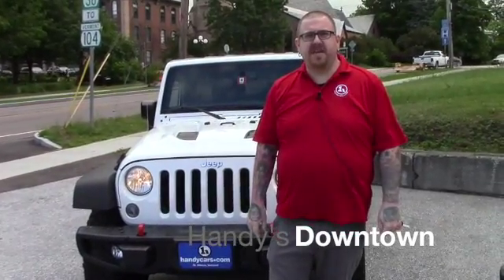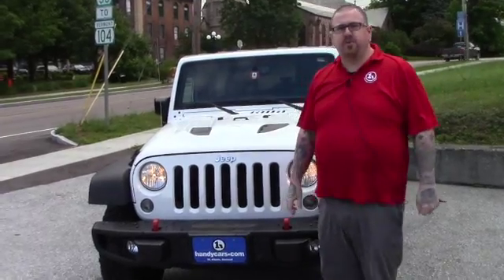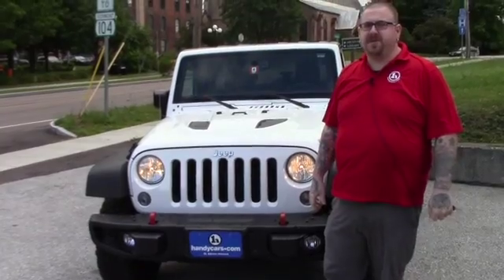Hello Mikayla, Nick Lambert here from Handy's Downtown. Thank you for your inquiry on this 2016 Jeep Wrangler Rubicon that we have here. Just wanted to make a quick video to introduce myself and to go over a few features of the vehicle with you.